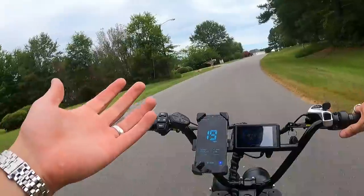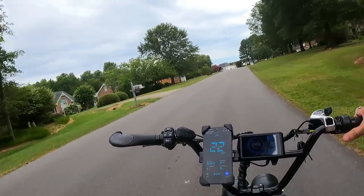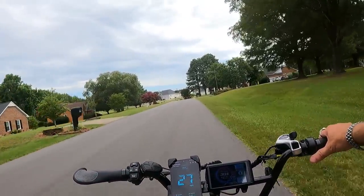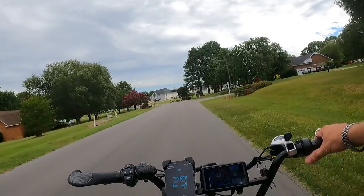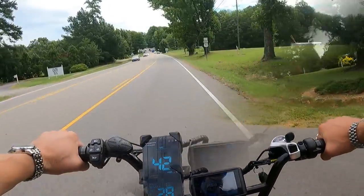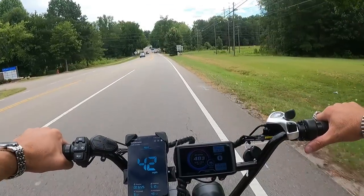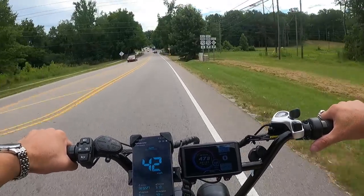Before we leave, let's test this thing on a hill — I know you guys want to know how it does with hill climb power. You can see it's got power for days — you're not going to have any trouble with hills. Downhill speed test first: 43, 42, 43 — not bad.